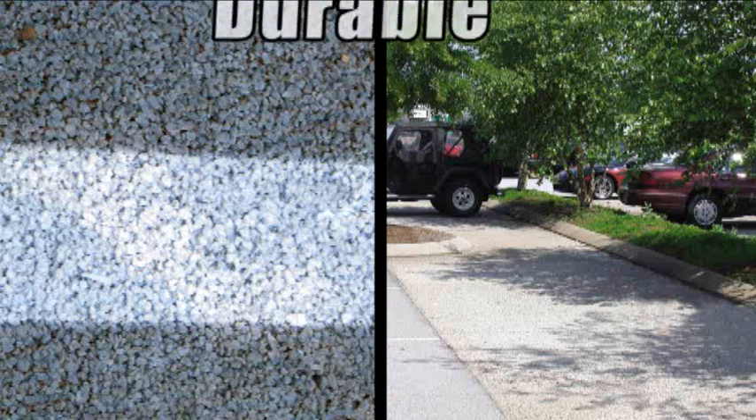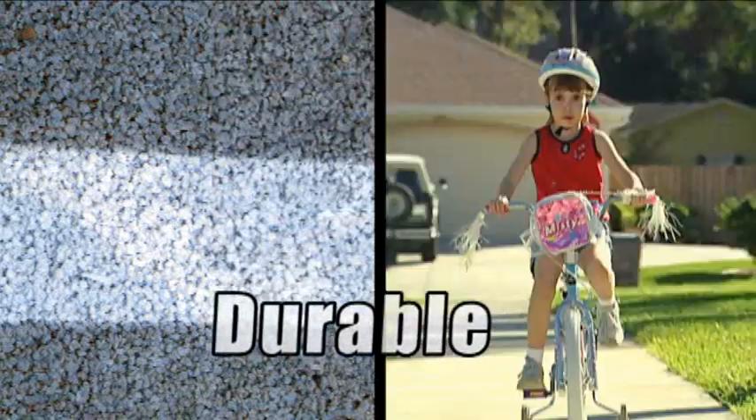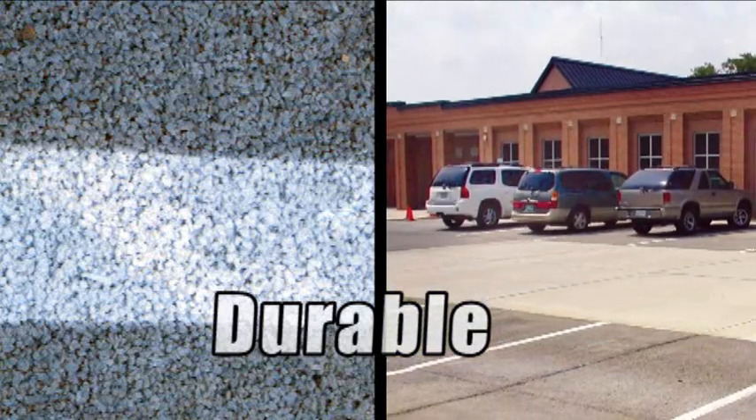Pervious concrete is a durable material. It has been used for low volume streets, driveways, sidewalks, and parking lots throughout the Pacific Northwest.